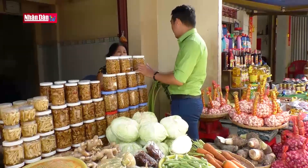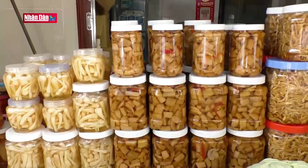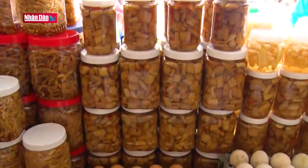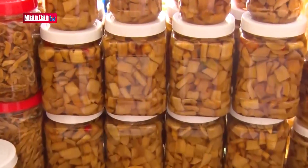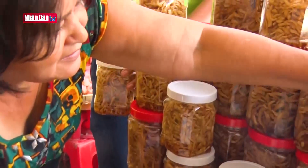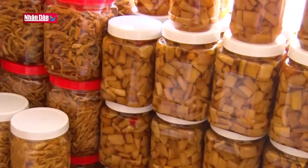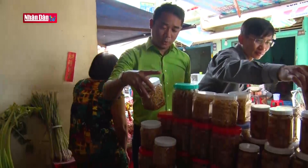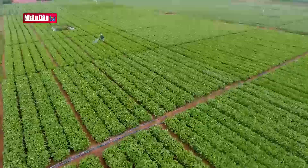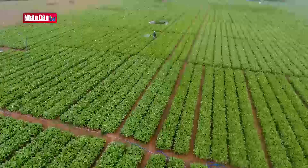Đến Vĩnh Châu tham quan tìm hiểu về nghề làm xá bấu, một sản phẩm độc đáo nổi tiếng của tỉnh Sóc Trăng. Nhiều du khách không quên mua một ít về thưởng thức, làm quà biếu tặng người thân và bạn bè. Để phát huy hơn nữa những tiềm năng vốn có của địa phương, tỉnh Sóc Trăng cũng đang đẩy mạnh phát triển sản phẩm du lịch từ các làng nghề truyền thống. Đây được xem là một vấn đề đang được đầu tư khai thác nhằm mang lại hiệu quả kinh tế, cũng như góp phần vào việc gìn giữ, bảo tồn và phát huy giá trị cao đẹp của từng sản phẩm.